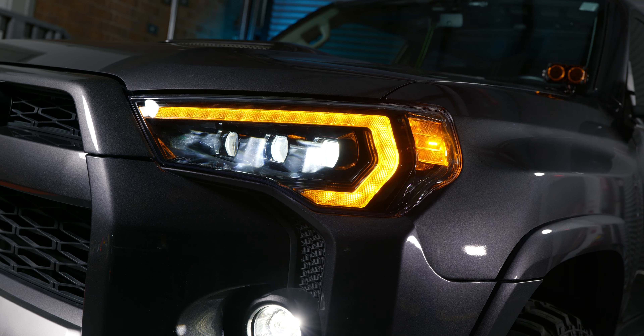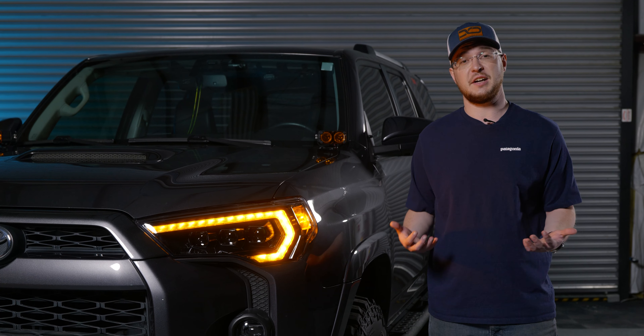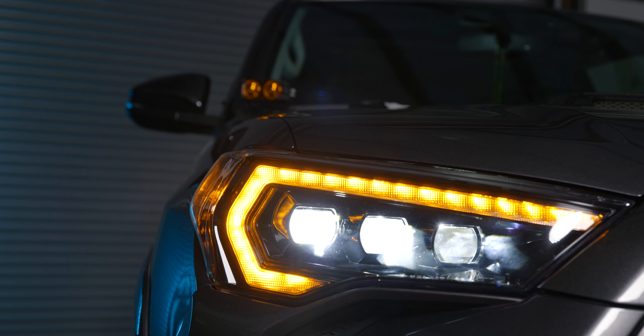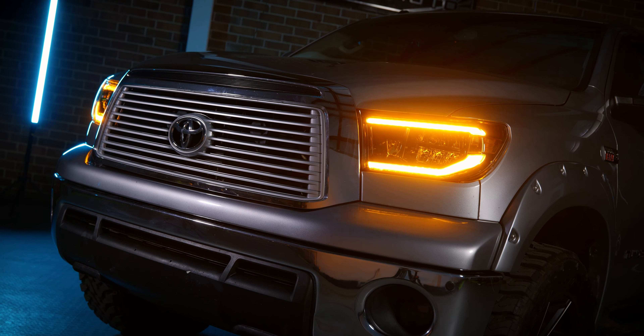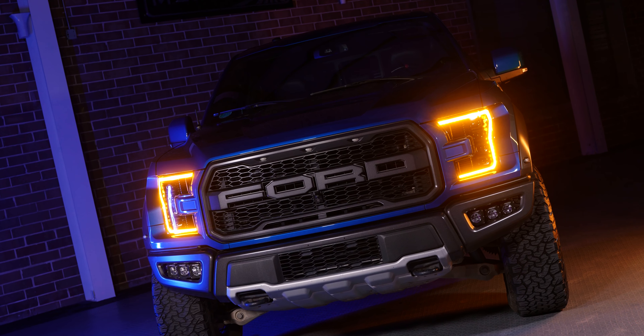There's one question we get asked all the time at Xenon Depot: when is Morimoto coming out with amber daytime running lights for their Morimoto XB headlights? Well, that time is now. They are introducing amber daytime running light headlights for the 4Runners, the Tacomas, the Tundras, the F-150s, the Super Duties, and also the Dodge Rams.